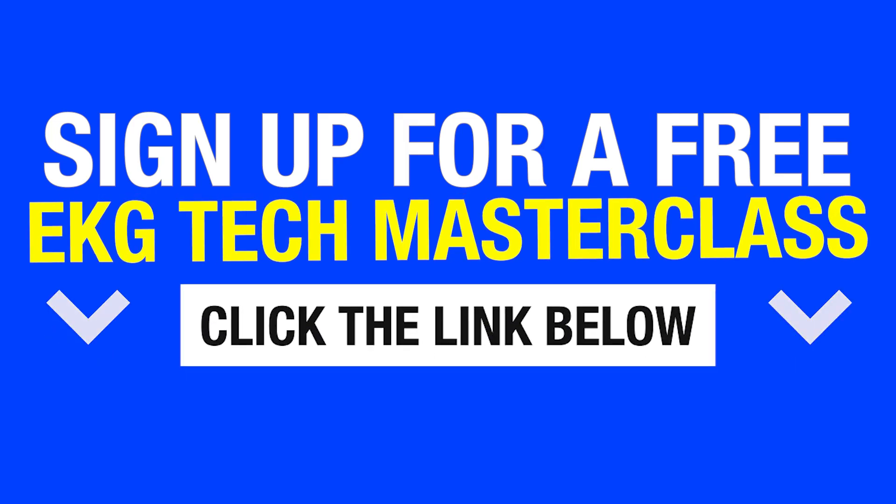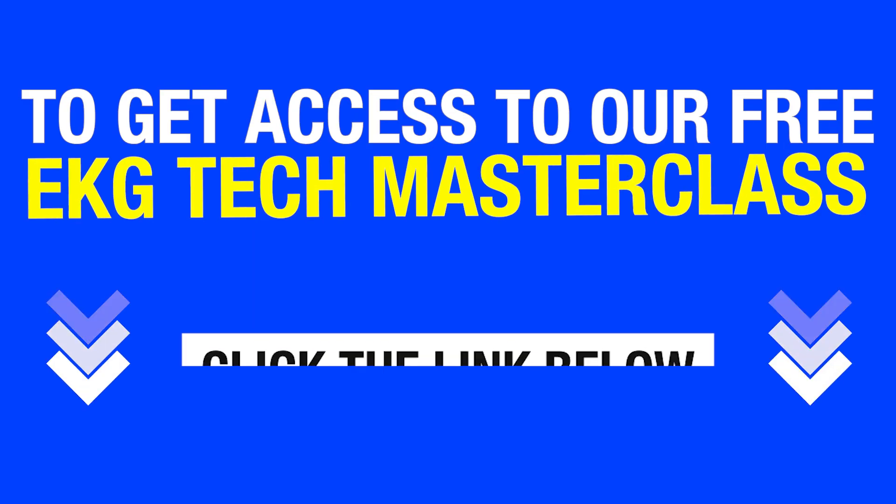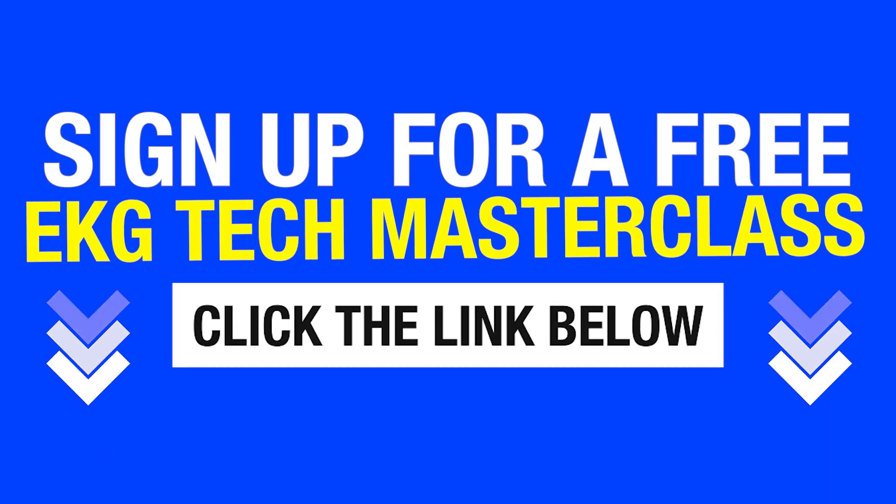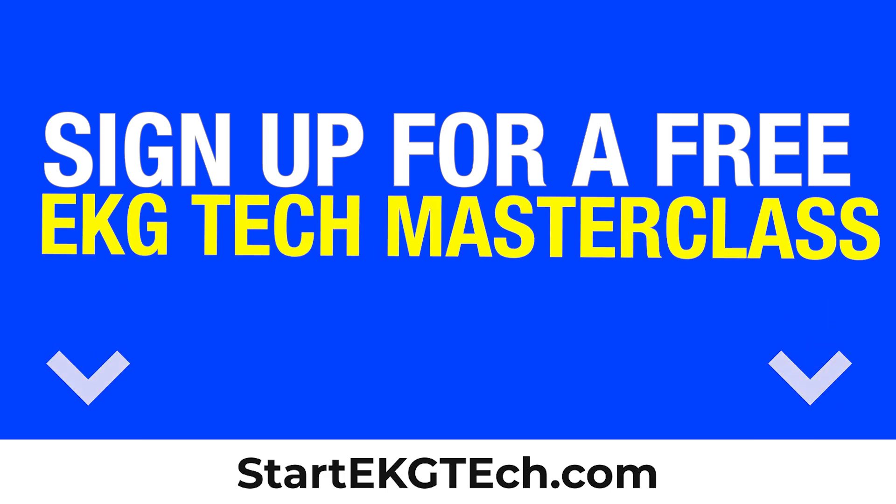If you're serious about starting your EKG tech career, then you cannot miss our free EKG tech masterclass. To get access, click the link below in the comments or go to startekgtech.com.